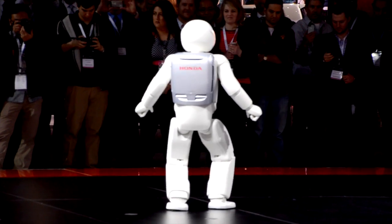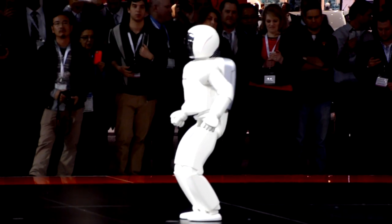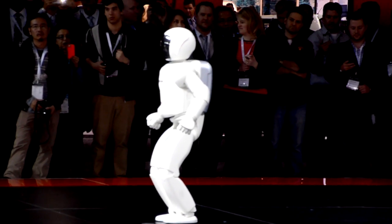Research then focused on the robot's upper body, where arm and shoulder movements were developed and improved, giving Asuma the ability to perform tasks to help others.